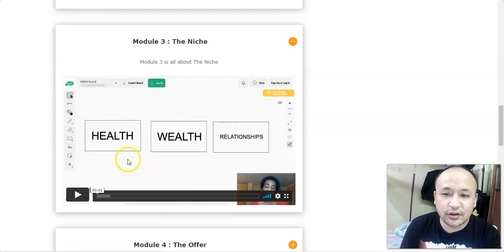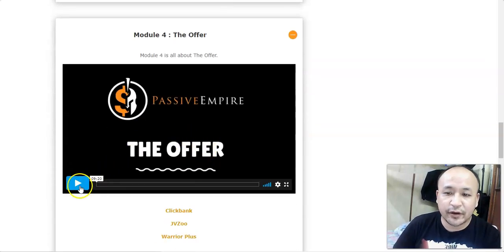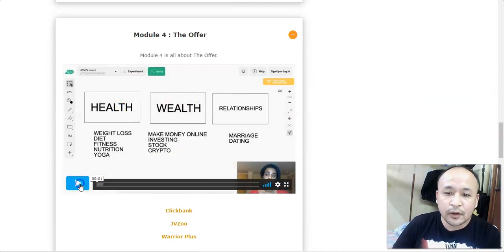The three niches she talks about are health, wealth, and relationships. These are the biggest niches online — where most people make their money and promote their products. She encourages you to go into these niches to avoid wasting time and to get right into a proven, profitable niche for your marketing endeavors.